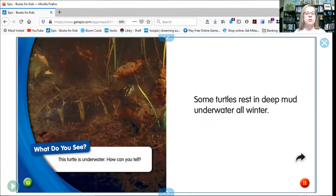What do you see? This turtle is underwater. How can you tell? Some turtles rest in deep mud underwater all winter. It helps to keep them warm.